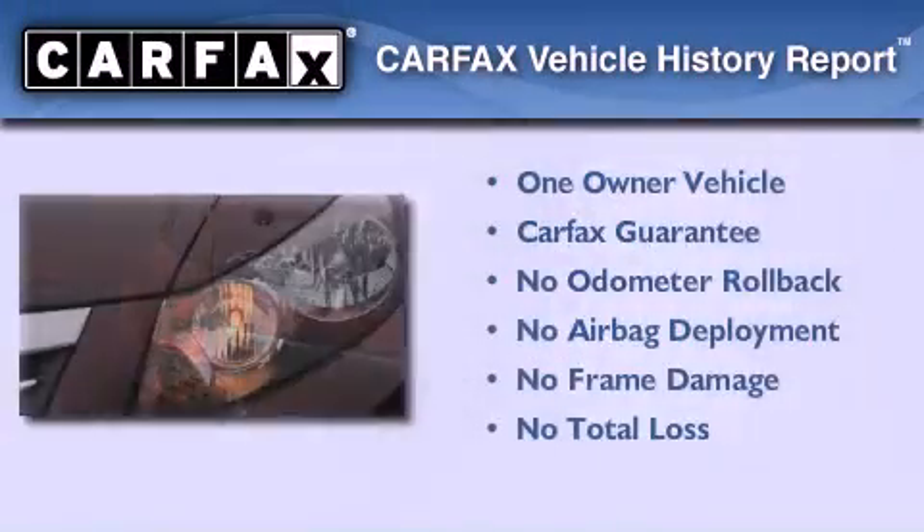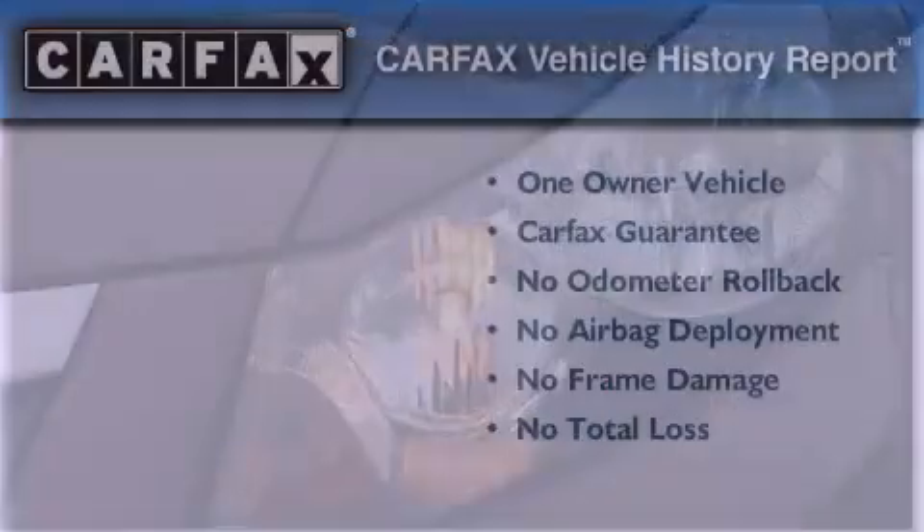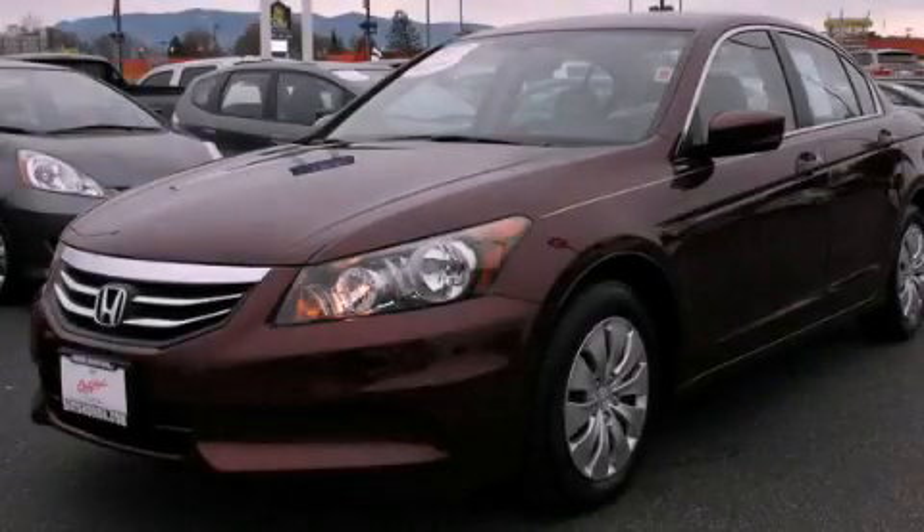This Honda has had only one owner and it qualifies for the Carfax Buy-Back Guarantee. Stop by today and test drive this automobile for yourself.